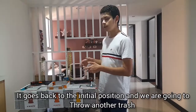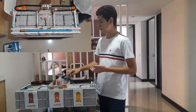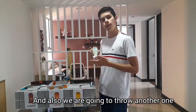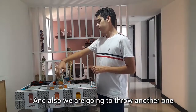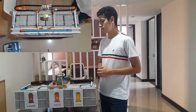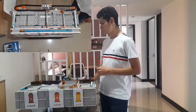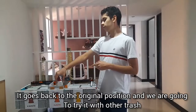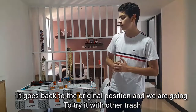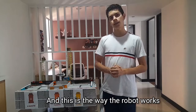The robot will go back to the initial position and then we are going to throw another type of trash. And also we are going to throw another one. It will go back to its original position, and then we are going to throw the last trash. And this is how the robot works.